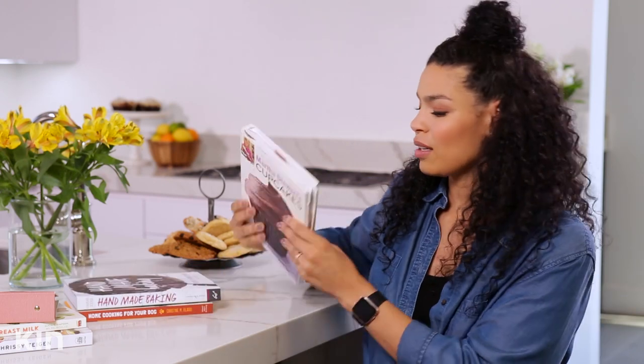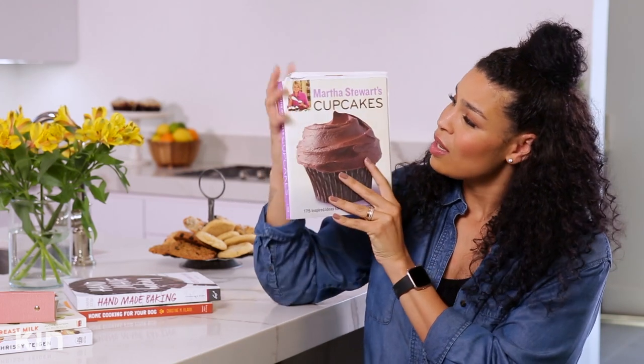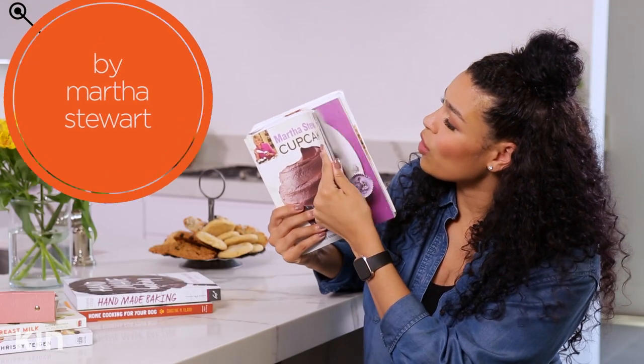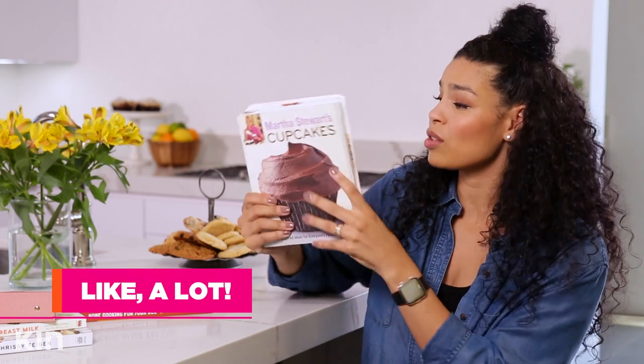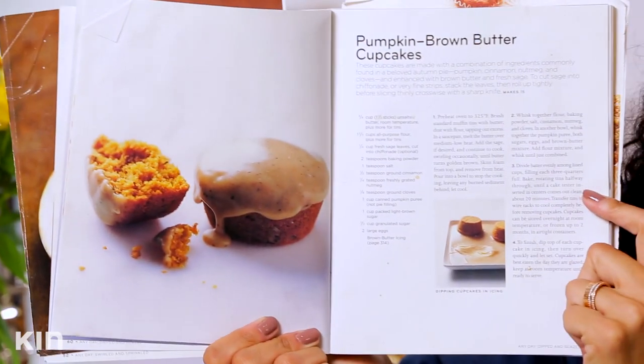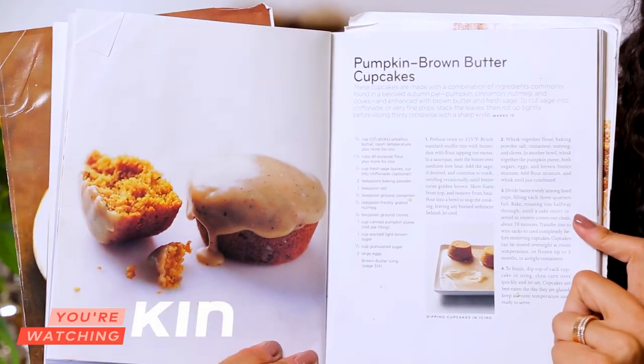When I got to Broadway and started getting the urge to bake, I needed to buy some cookbooks. This one right here — Martha Stewart's Cupcakes — you can tell by the pages falling out and the dog-eared corners how much I've used it. I was on Broadway during the fall and really wanted to be reminded of home. I wasn't able to make it home for Thanksgiving that year, so I did a lot of pumpkin spice and sweet potato baked goods — and these pumpkin brown butter cupcakes were one of my favorites.